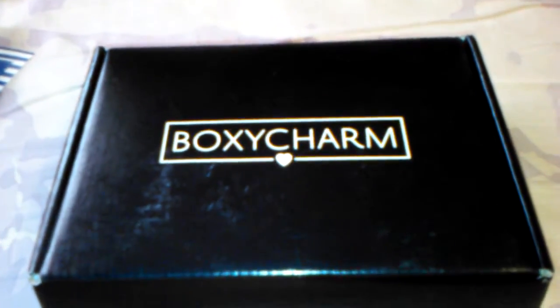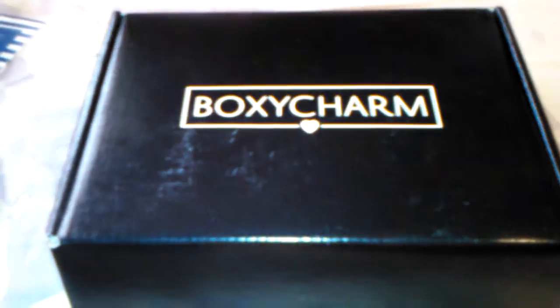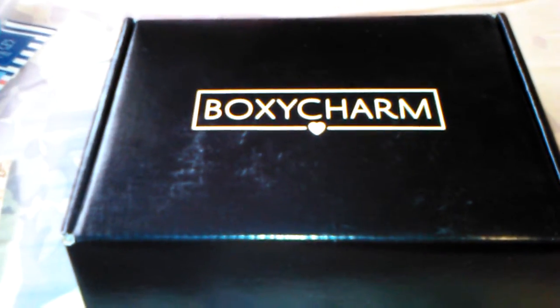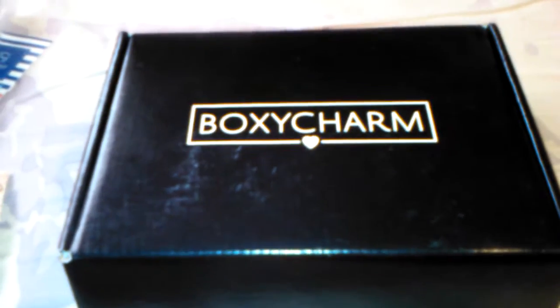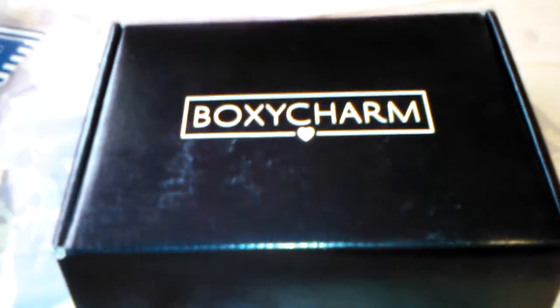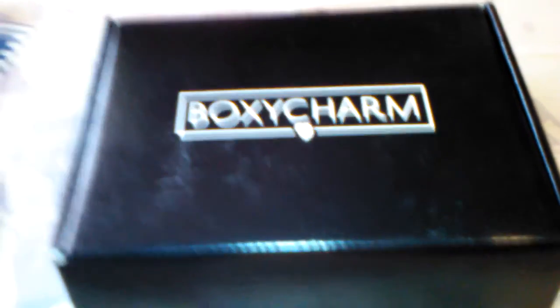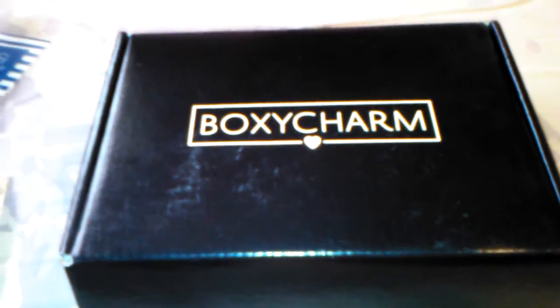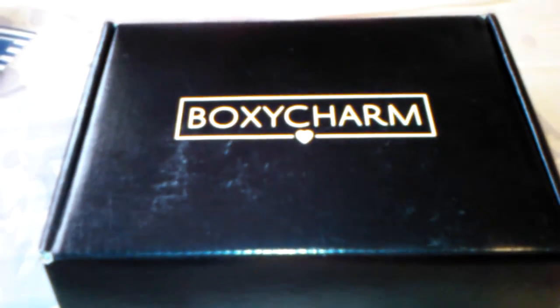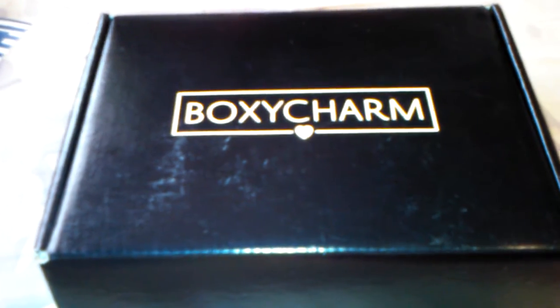Hello everyone, it's the Bath and Beauty Freak and I'm here today to show you my BoxyCharm for the month of August. If you're not familiar with BoxyCharm, it's a monthly subscription service for only $21 a month which includes free shipping, and they send you four to six deluxe to full-size products. Most of the time you get several full-size products and usually the boxes are worth $100 or more. So let me go ahead and get into it and show you what I got this month.